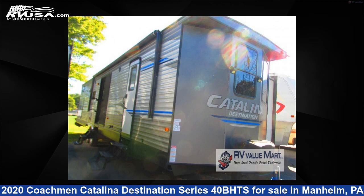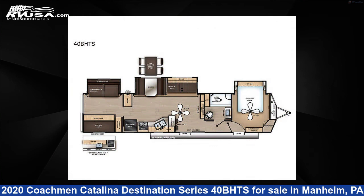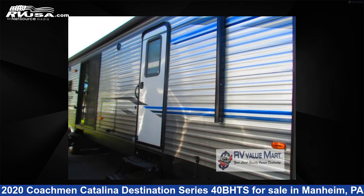This 2020 Coachman Catalina Destination Series 40B HTS is a destination trailer RV. It is located in Mannheim, Pennsylvania, 17545, and is offered for sale by RV Value Mart.